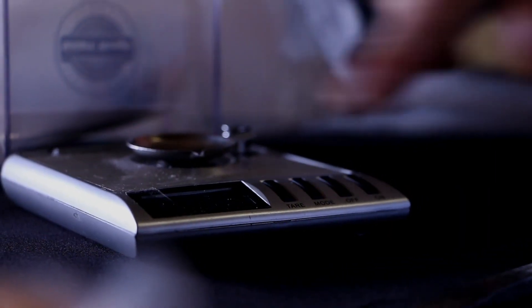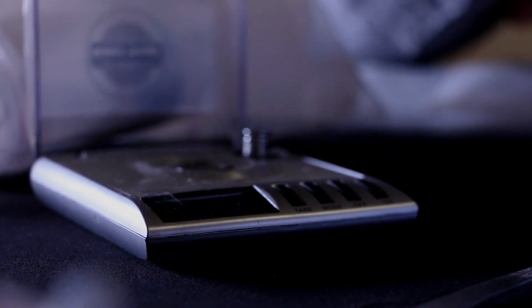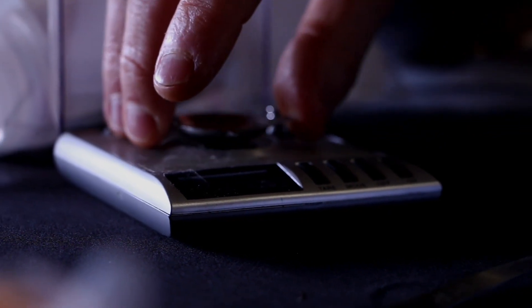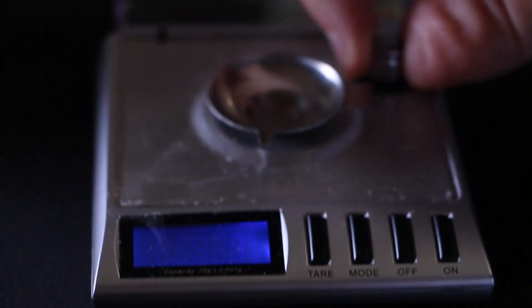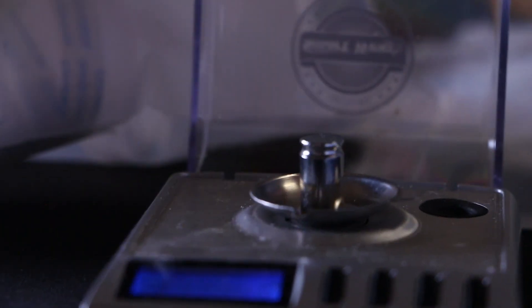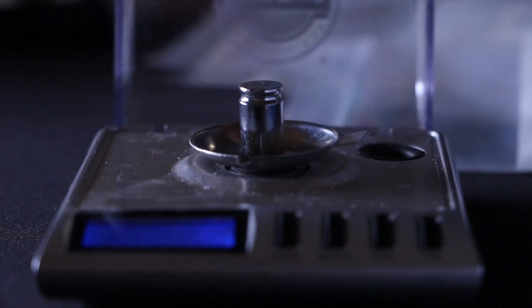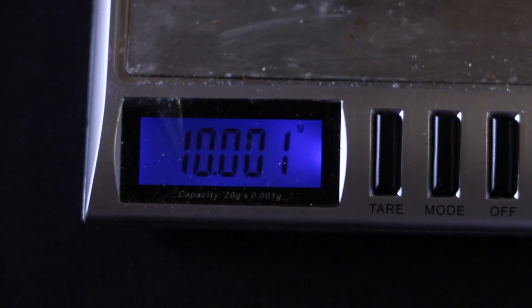If you were trying to weigh 10 or 20 milligrams just on this little plate, it wouldn't be very accurate. All of these scales come with little calibration weights. Pop on the calibration weight, make sure your scale is working properly. I'm reading 10.002, so in theory my scale is two milligrams off right now, which is a pretty fantastic level of accuracy.